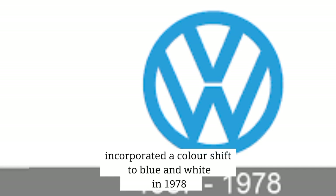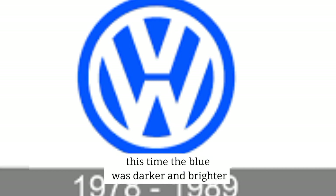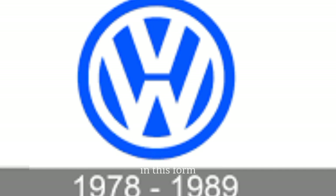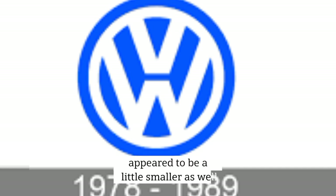In 1978, the company tried out another version of the blue and white logo. This time, the blue was darker and brighter. The logo was also tweaked slightly to double the framing around the letters. In this form, the V from the distinctive VW sign appeared to be a little smaller as well.